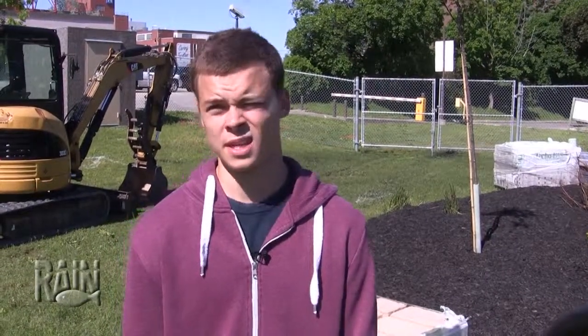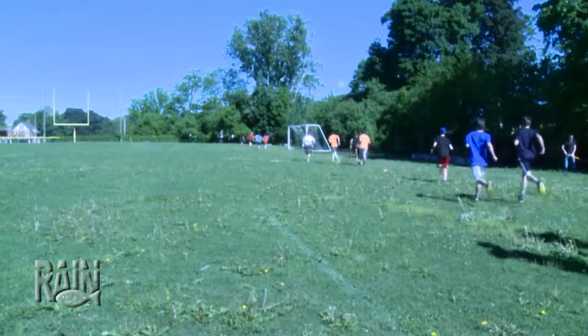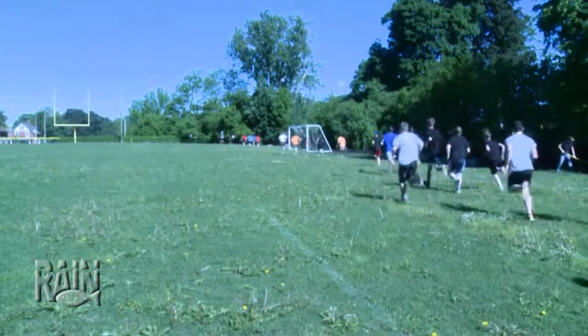With the new trees and seeding and this water system, I think this field will get a lot more use from the students. It's going to be a beautiful area, but all that work that's going on underneath it is really what it's all about.